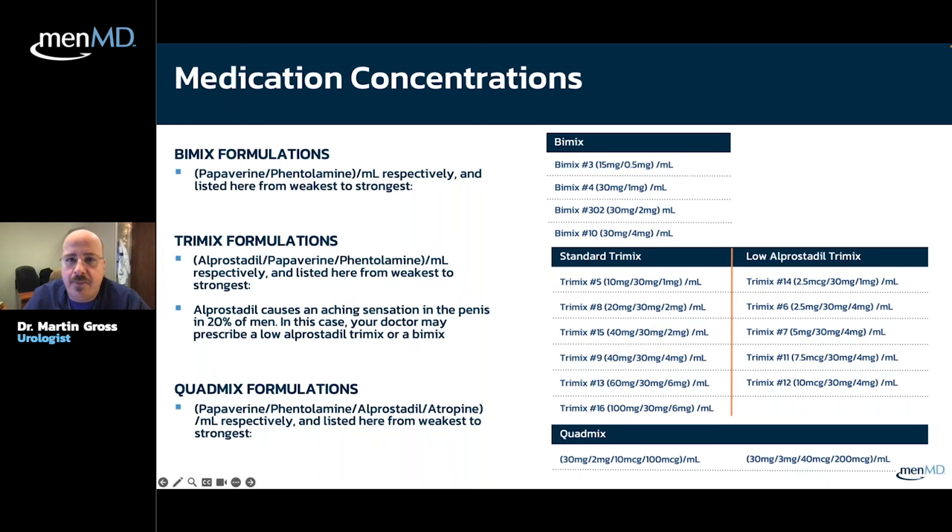Standard tri-mix starts most people at 10 mcg alprostadil. Tri-mix number 8 is double the strength; tri-mix number 9 is quadruple the strength of tri-mix number 5. Tri-mix number 13 is 60 mcg alprostadil. The big daddy is tri-mix number 16 at 100 mcg alprostadil — very strong. Phentolamine varies from 1 to 6 mg across these concentrations, and papaverine stays fairly steady at about 30 mg throughout the tri-mix range.